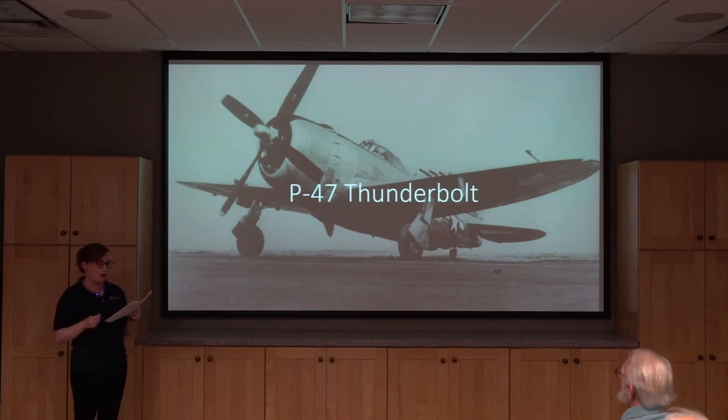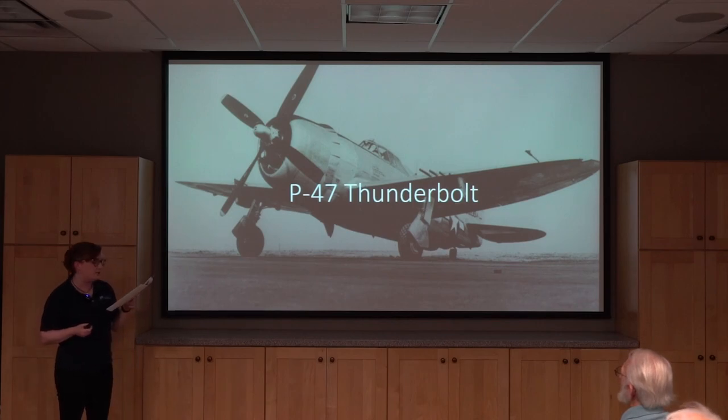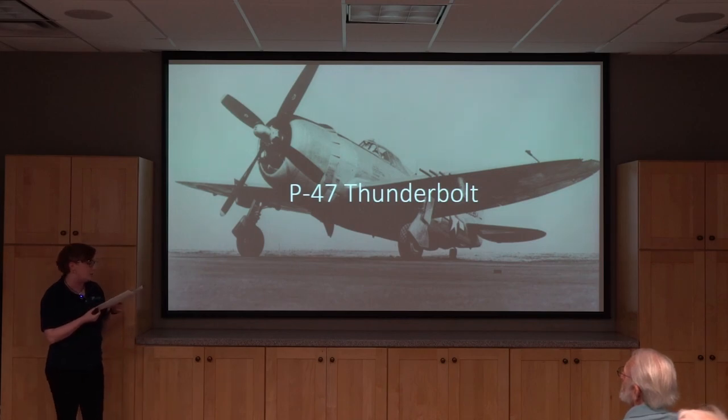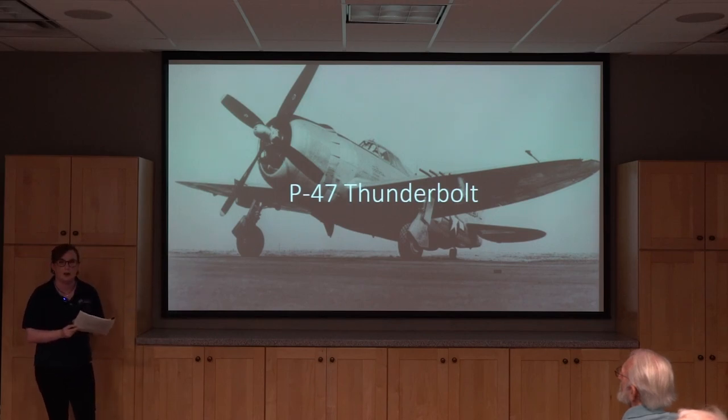The P-47 could operate effectively at high altitudes as a long-range bomber escort or as a low-level fighter-bomber. The exhaust ductwork needed to route engine gas to the turbocharger, as well as the intercooler and related subsystems, were all located behind the pilot, resulting in the characteristic 'jug' shape. Additionally, Pratt & Whitney and Republic Aviation installed a water injection system that could boost engine output from 2,000 to 2,500 horsepower for approximately 12 minutes in a war emergency power setting.